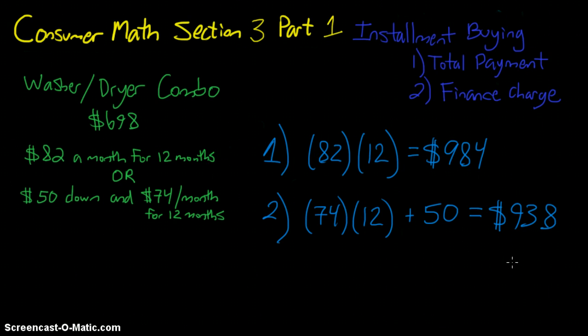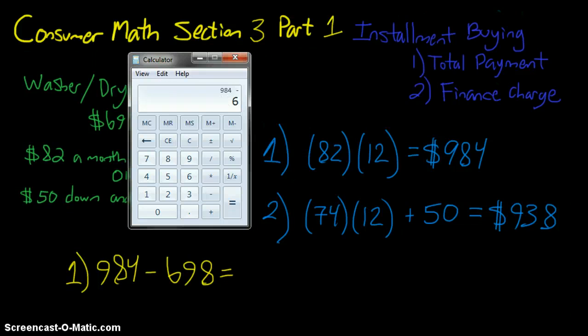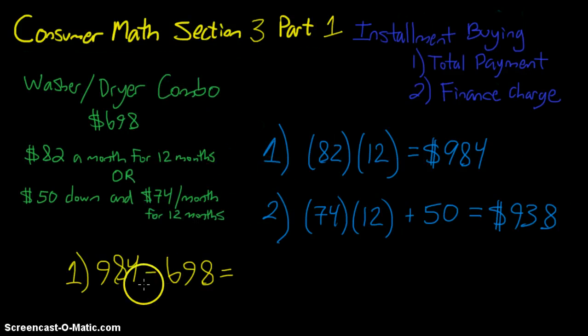We can calculate how much less by subtracting the two totals. We also want to figure out the finance charge. The washer and dryer was only $698, but in plan one we paid $984. Subtracting gives us the finance charge: $984 minus $698 equals $286 over the course of all 12 months.